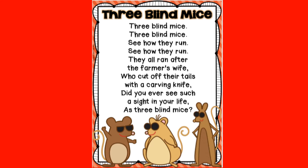They all ran after the farmer's wife, who cut off their tails with a carving knife. Did you ever see such a sight in your life, as Three Blind Mice?